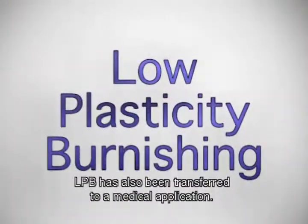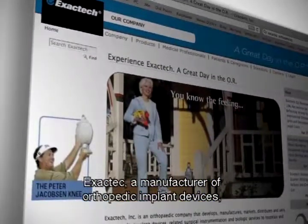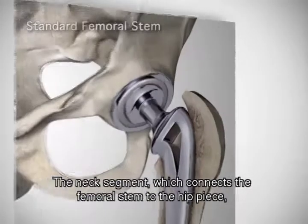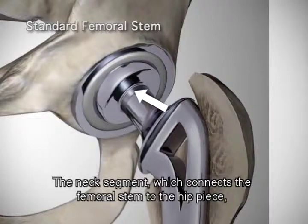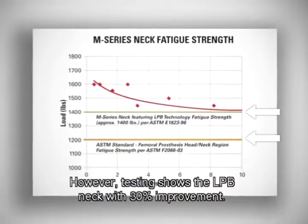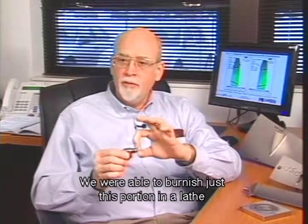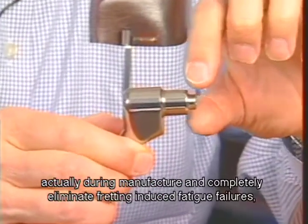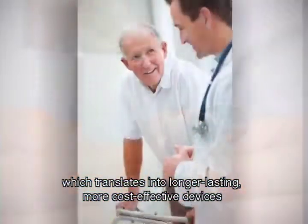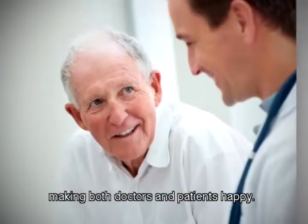LPB has also been transferred to a medical application. ExactTech, a manufacturer of orthopedic implant devices, uses an LPB component in its hip replacement devices. The neck segment, which connects the femoral stem to the hip piece, can experience a lot of wear and tear during the course of a day. However, testing shows the LPB neck with 30% improvement. We were able to burnish just this portion in a lathe during manufacture, and completely eliminate the fretting-induced fatigue failures, which translates into longer-lasting, more cost-effective devices, making both doctors and patients happy.